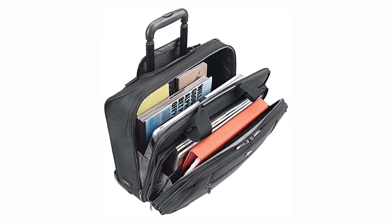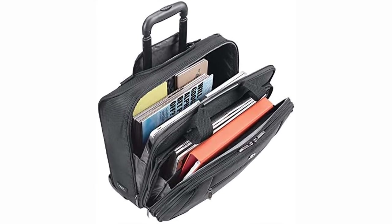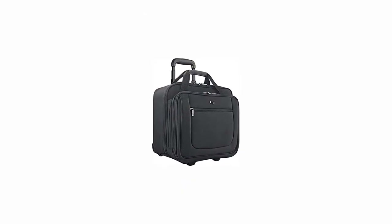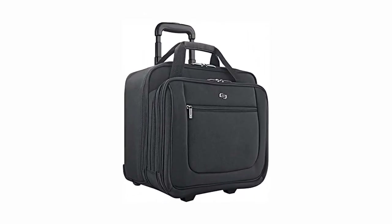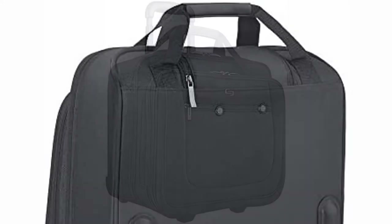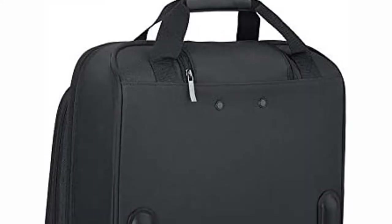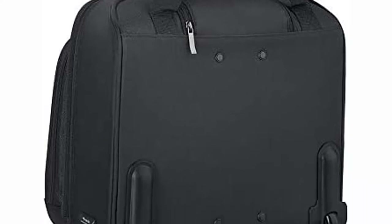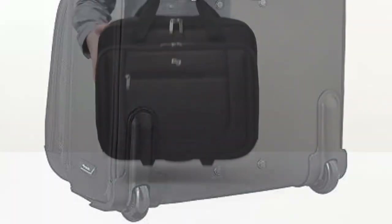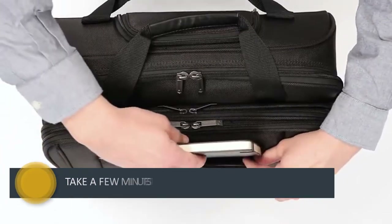There's a dedicated file compartment present as well, allowing you to carry a lot of things in one handy backpack. Quite surprisingly, the company mentions that this bag can fit laptops of up to 17.3 inches in size, putting this among elite company. In addition to the large compartments, this laptop bag features a decently sized front pocket for your accessories like chargers, pens, stylus, etc.